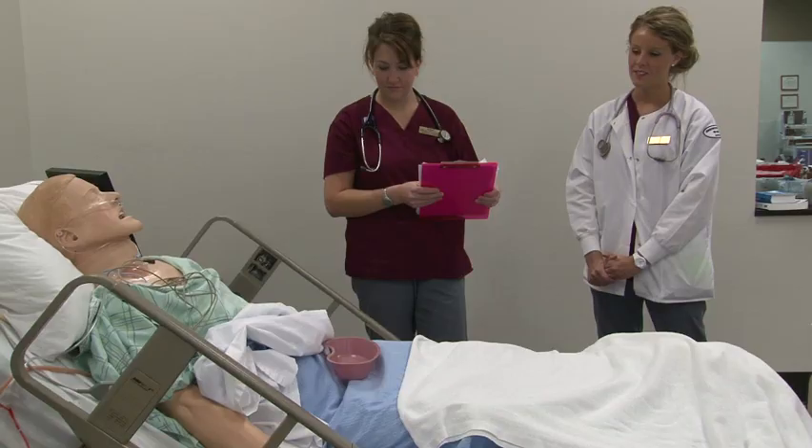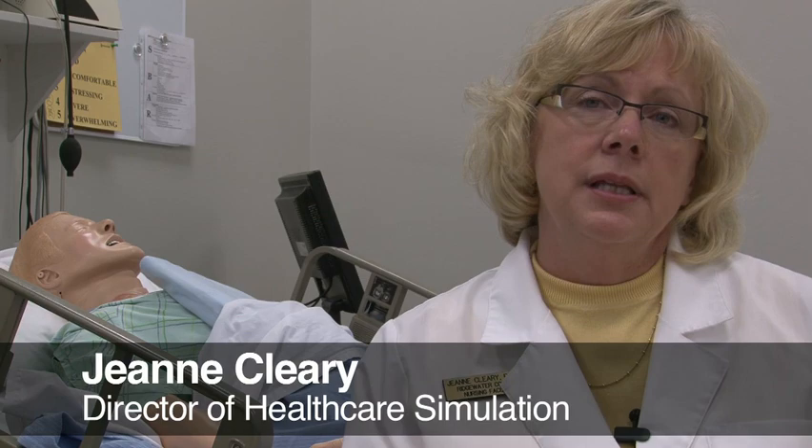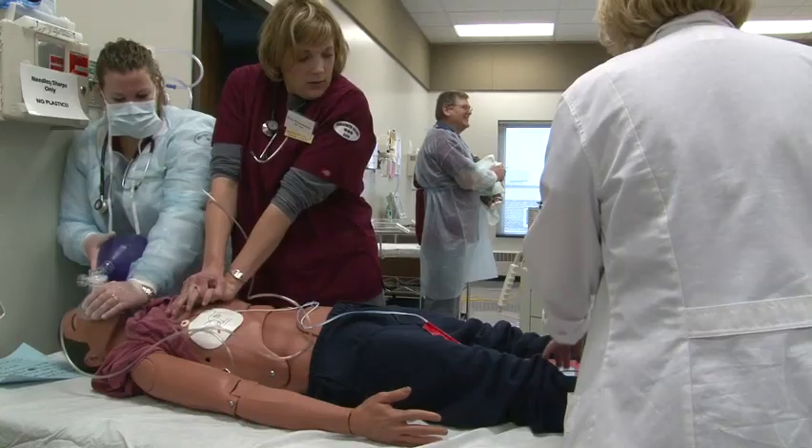Jeannie Cleary is the school's director of health care simulation. Her mission is to provide the most realistic medical training possible, while still in a classroom setting. We run over 200 students a year through our nursing program. We aren't going to have, thank goodness, 200 heart attacks. But with simulation, we can have 200 heart attacks, so that our students get the hands-on experience of that.